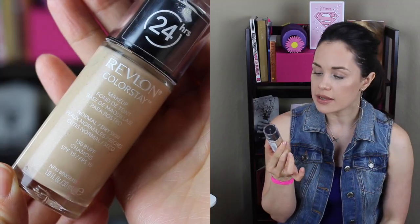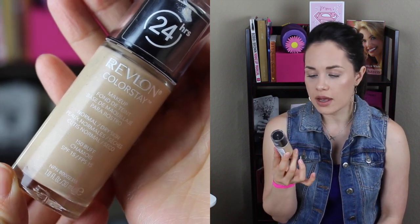This is Revlon Colorstay Liquid 24-Hour Foundation — this is the normal/dry skin formula. I prefer this formula over the oil-free version. It has SPF 15. Mine's in the shade 150 Buff, but it's too white for me and has a pink undertone, which is why I didn't repurchase it. I absolutely love the formula, but the pink undertone was a nuisance and I had to mix it with a yellow-based foundation. I couldn't find a foundation from them that didn't have a pink undertone, at least in the liquid foundation formula.